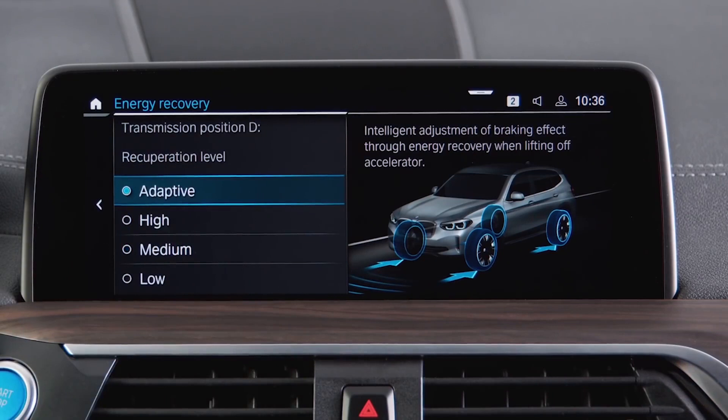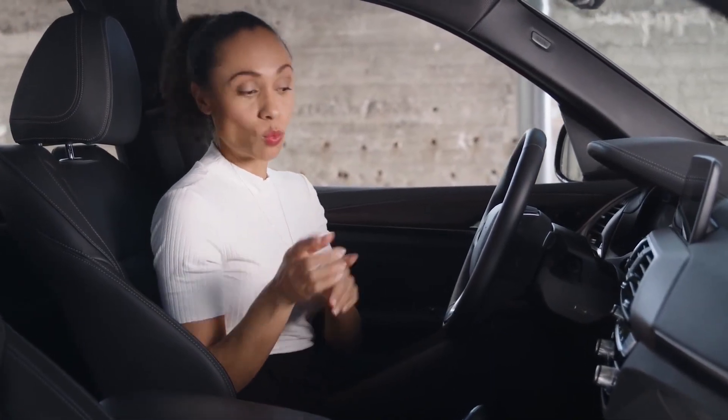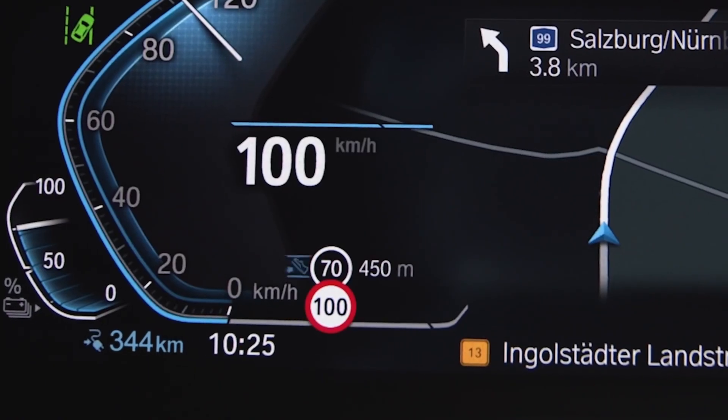Efficient driving also means using recuperation to your full advantage. Set the recuperation level to adaptive in the menu so the system can regulate the eDrive for the best balance between coasting, acceleration, and deceleration when you lift your foot off the pedal. The Route Ahead Assistant in EcoPro mode reacts to upcoming events on your route — when the foot-off-the-pedal symbol is displayed, that is all you need to do to allow the vehicle to decelerate with the best benefit from recuperation. For these features to work best, active route guidance from BMW Maps is required.